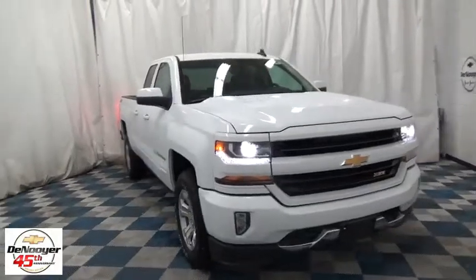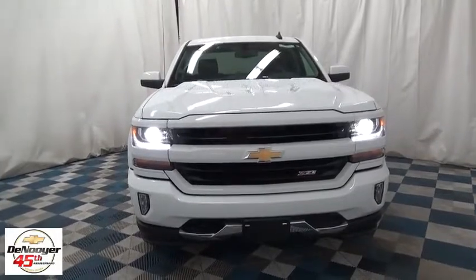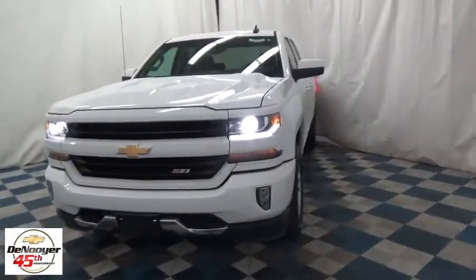The 2017 Chevrolet Silverado 1500. This vehicle has less than 100 miles.